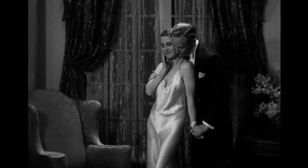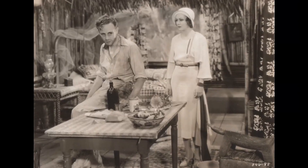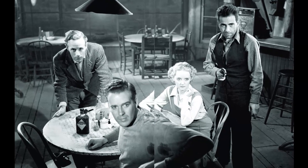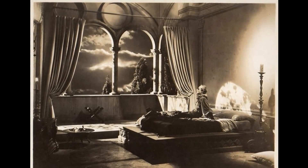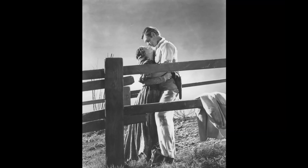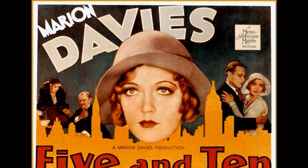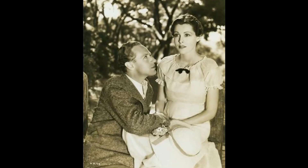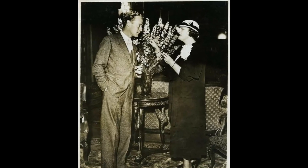Despite his reservations, Howard ultimately agreed to take on the role of Ashley, but his dissatisfaction was palpable throughout the filming process. His portrayal of Ashley Wilkes was widely praised by audiences and critics alike — his understated and nuanced performance brought depth and complexity to a character that might otherwise have been overshadowed. In the end, Leslie Howard's reluctant portrayal of Ashley Wilkes became one of the defining moments of his career, as he brought a quiet strength and dignity to the role and helped create a character that has endured as one of the most memorable in American cinema.